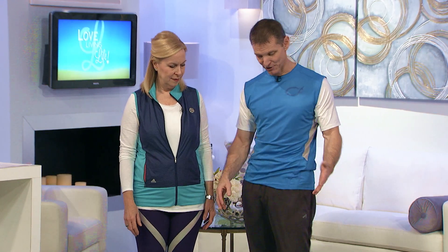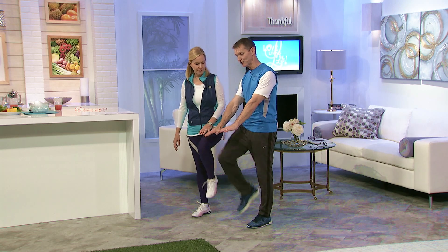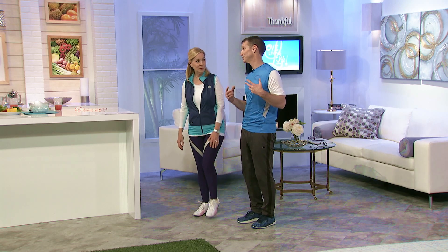You only count every other knee lift — just count the left knee. She's going to march and we're both going to do it. Or your right knee — just count one side. And you're going to want to bring it about to that height. You can put your hands out if you want. You're just going to count the one side, and we're going to do this for two minutes.